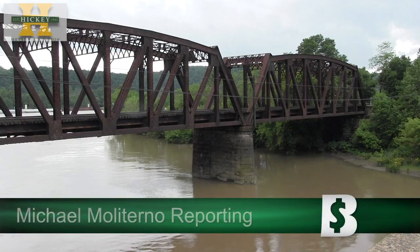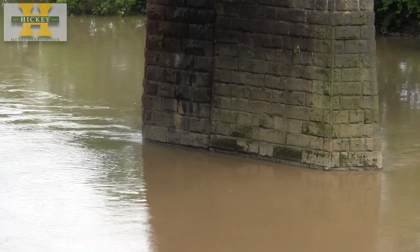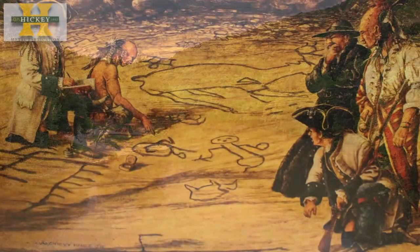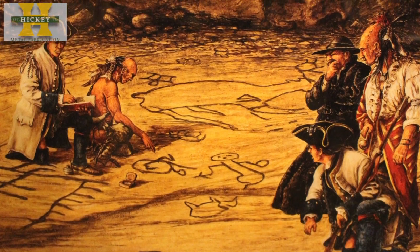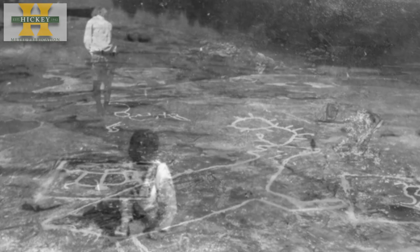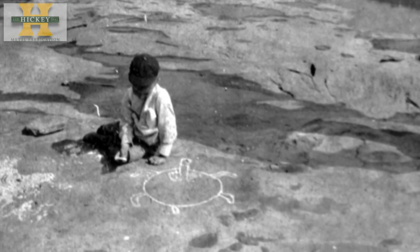In the 1700s, this portion of the Ohio River, where it intersects with Little Beaver Creek, was known by French explorers as the River of Pictures because of the hundreds of petroglyphs carved into the limestone riverbed by Native Americans. The petroglyphs became inundated after several dams were installed in the 1920s, and since then, water levels have only fallen low enough for them to be seen on a few occasions.